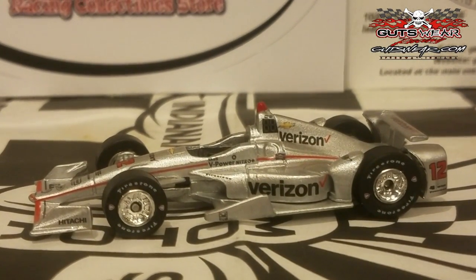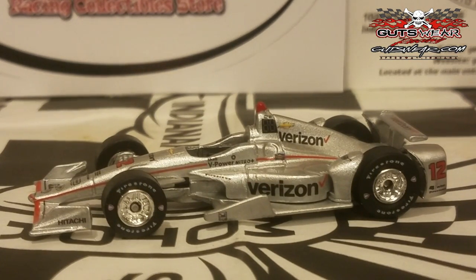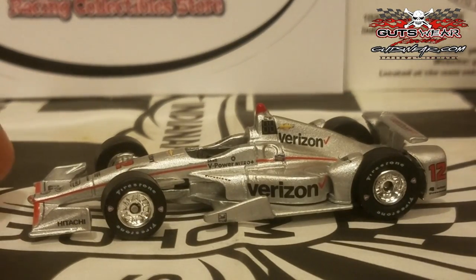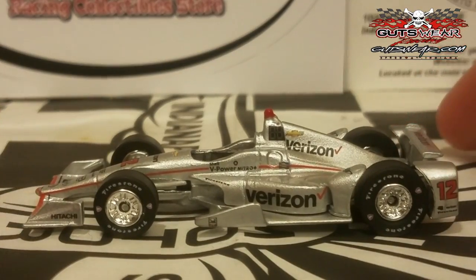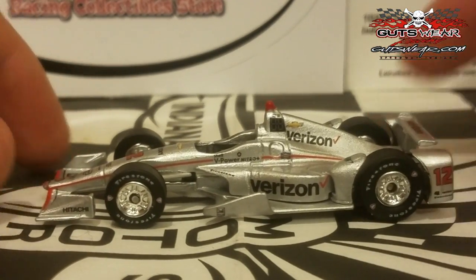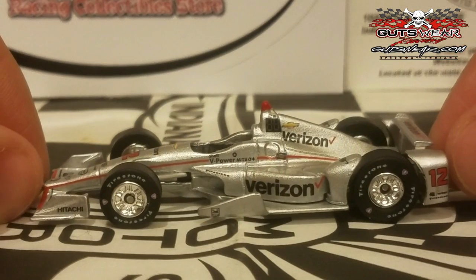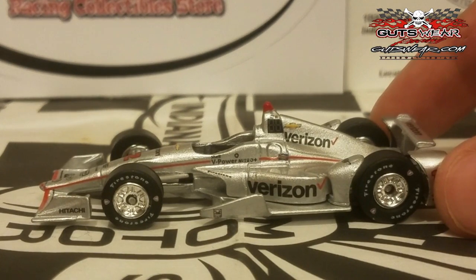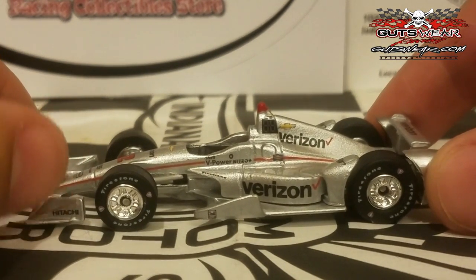Last but not least for Penske, we've got the good old Aussie — your 2014 Verizon IndyCar Series Champion, Will Power — rocking the good old Verizon colors as always. Him and Helio are the two veterans in the Team Penske lineup this year. The livery is basically the same as last year's. This is the 2016 model; I just wanted to save a few bucks, so I didn't pick up the 2017 model. Similar to the Helio and Newgarden cars, the Team Penske 50th anniversary logo is gone and PTC is added.